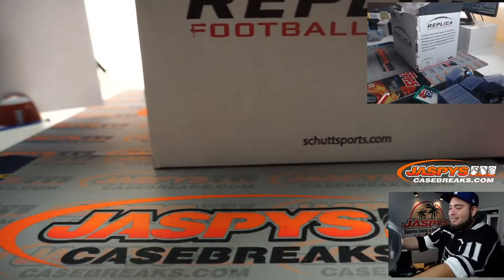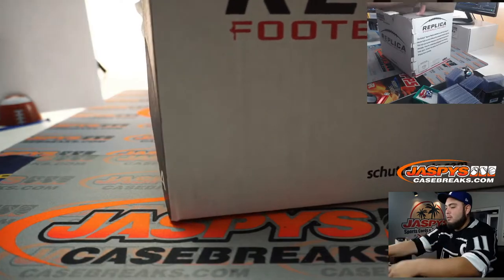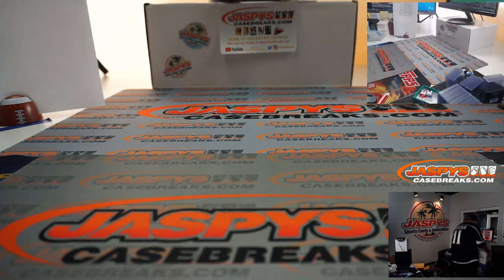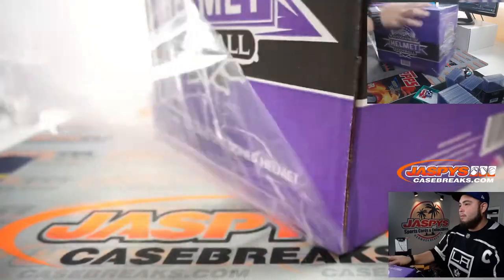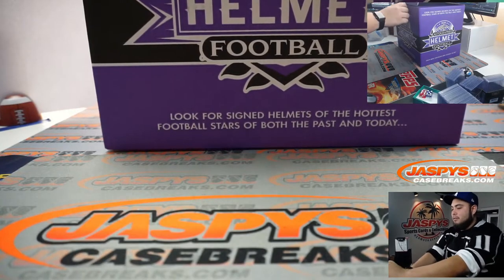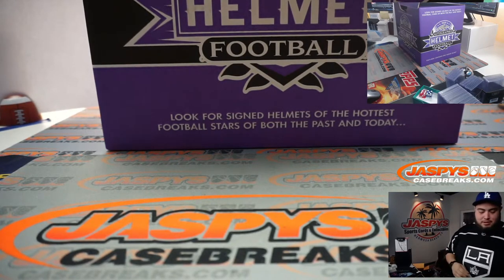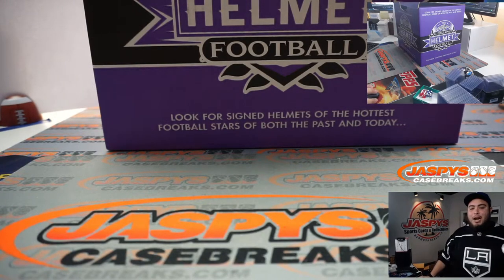I can't believe that. Sold out pretty quick too. Yeah, I haven't done the second one yet. Alright, here's the last one guys. Let's get a current player or a Hall of Fame star, someone really nice. Alright, this is a good one — I like this one. Now I'm very curious to see which helmet it would be.